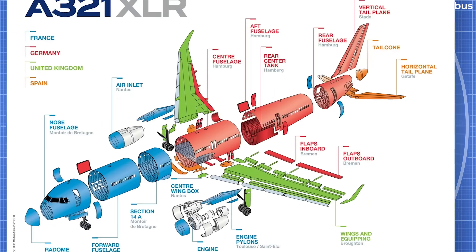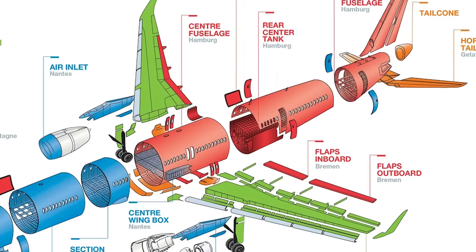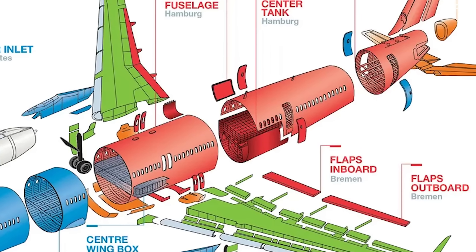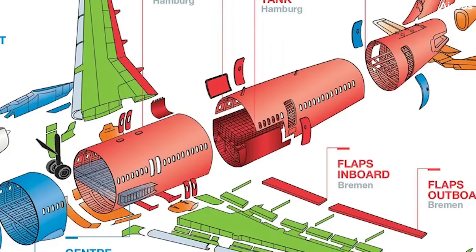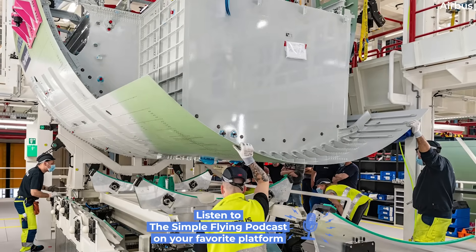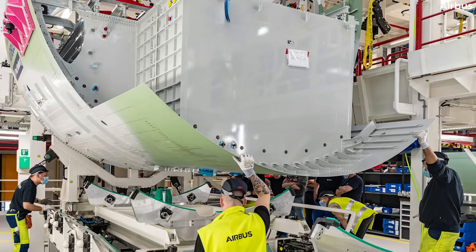The A321XLR's rear center tank is positioned after the center wing fuel tank and behind the wheel bay, partially replacing the aft cargo compartment of the A321neo. The top of the tank would be directly below the floor of the cabin, while the fuel tank's walls would be part of the aircraft structure.